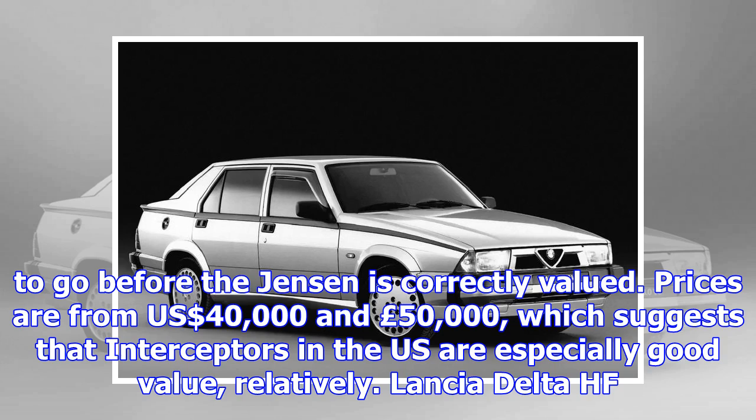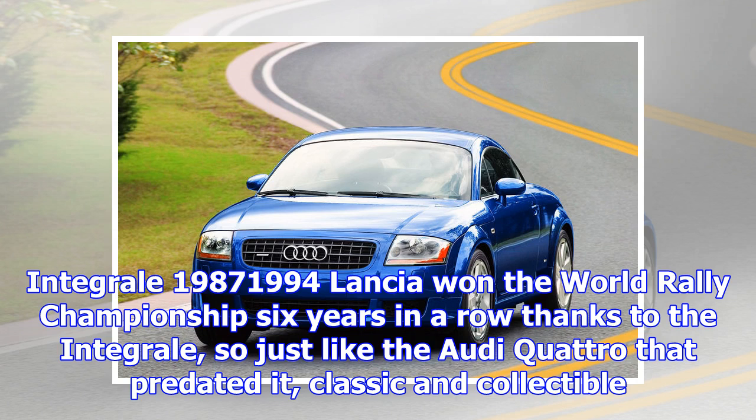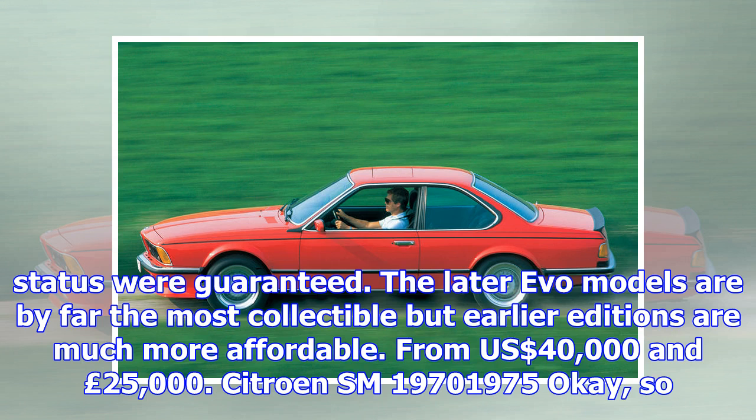Aston Martin DB7, 1993–2003. It was the car that saved Aston Martin and with more than 7,000 built it's currently a lot more attainable than you might think. The most collectible will always be the run-out GT edition with its 435 bhp V12 mated to a six-speed manual gearbox. DB7s are from $32,000 and £22,000.